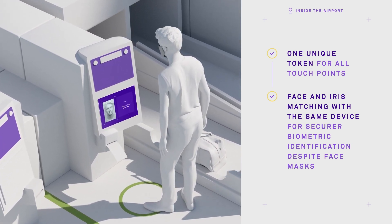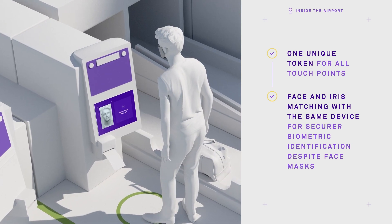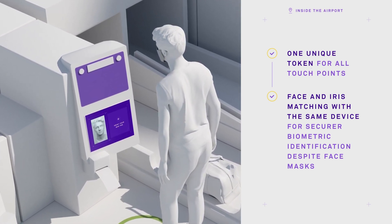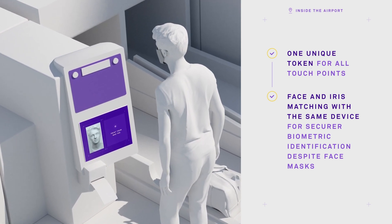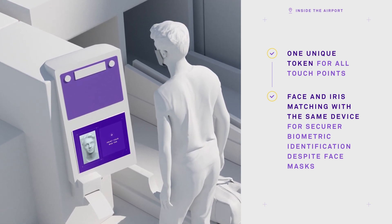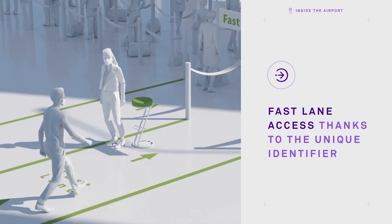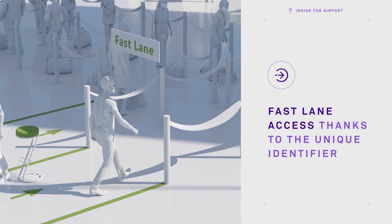Jeff can now experience smooth, touchless biometric identification throughout his journey, despite his face mask. Thanks to his unique identifier, Jeff does not need to show his travel documents to the security officer at the security check. He is simply identified with one look.